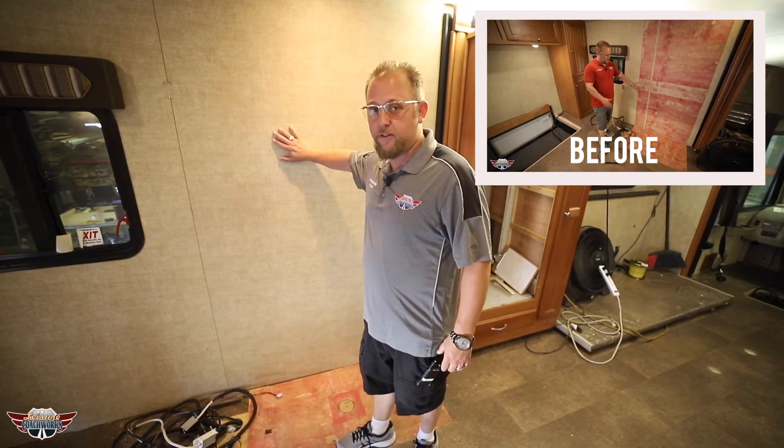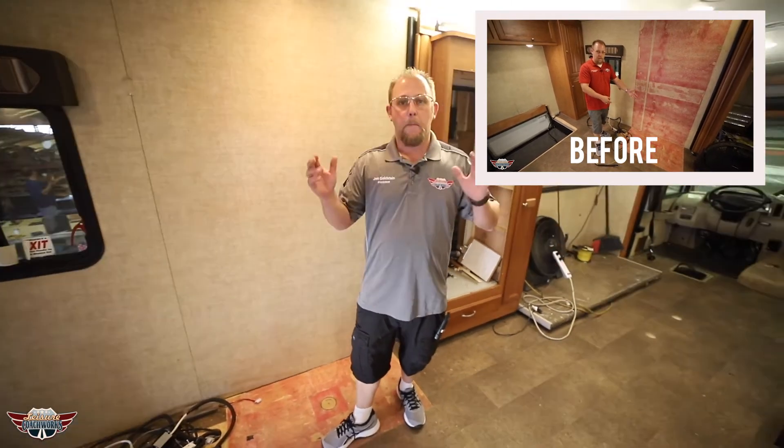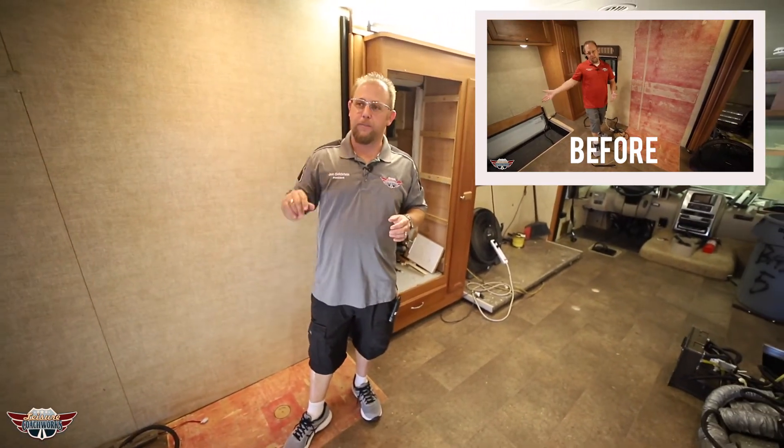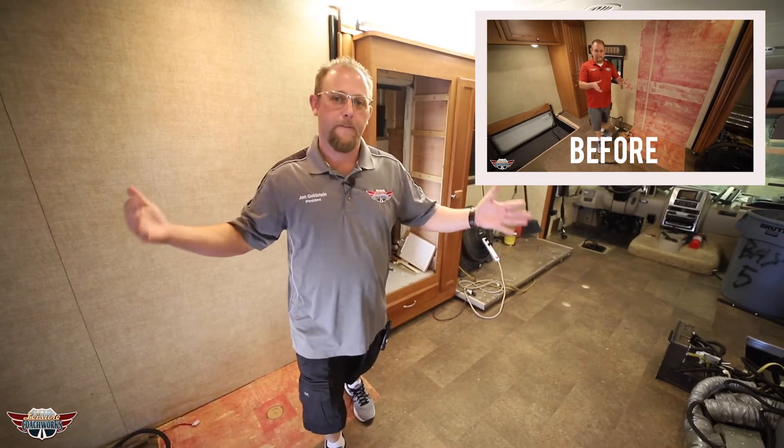We've paneled the driver side wall. Next, what we're going to have to do is come in, remove all of this flooring, mock up those booths, mock up that final cabinet build over here in the back, and send it to the customer for final approval.